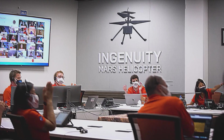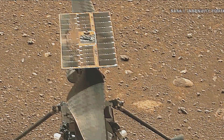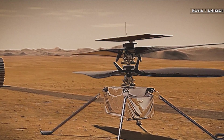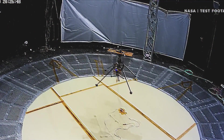NASA reports that the Ingenuity Mars helicopter has recently examined the parachute that assisted in landing the Perseverance rover on Mars. Additionally, it inspected a cone-shaped backshell that shielded the rover during its descent towards the Martian surface on February 18th.